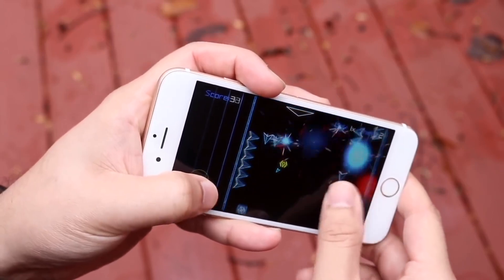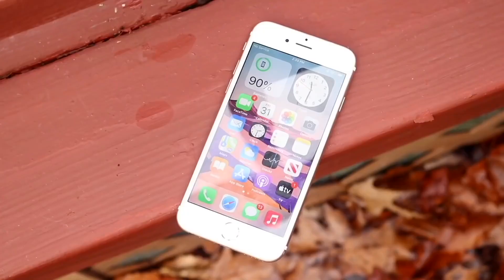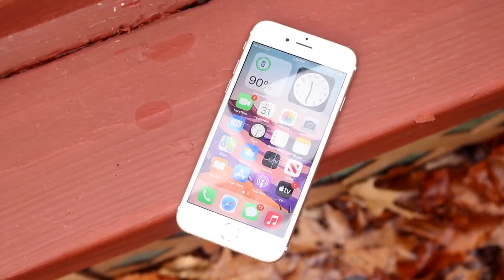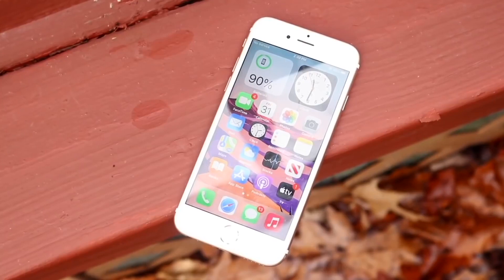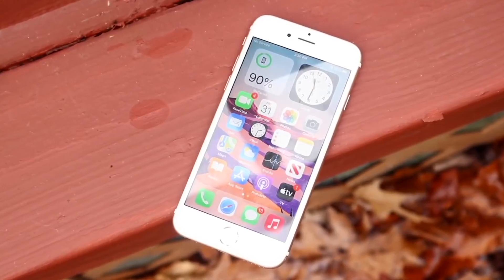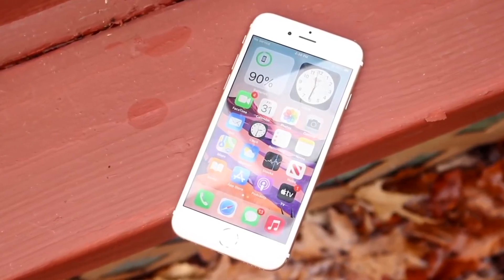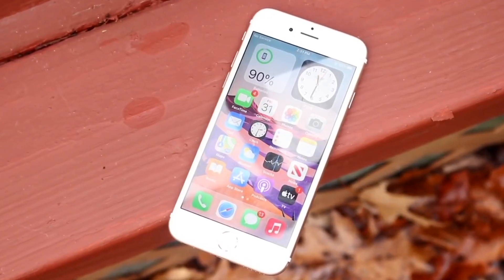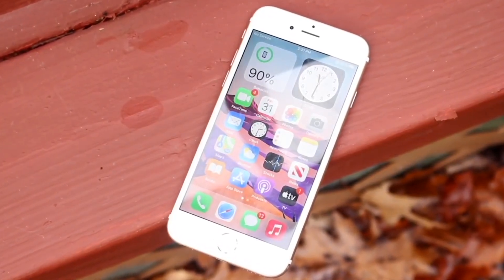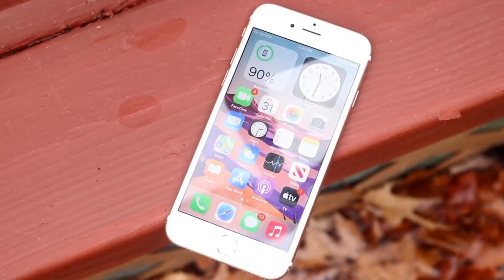So this means if you have an iPhone 6S or iPhone 6S Plus, or even that first generation iPhone SE, you will probably not be getting iOS 16. I think that's totally okay — we've gotten many versions of software on those phones. But if you do own an iPhone 6S, 6S Plus or iPhone SE, it's probably a good time to consider upgrading your phone.